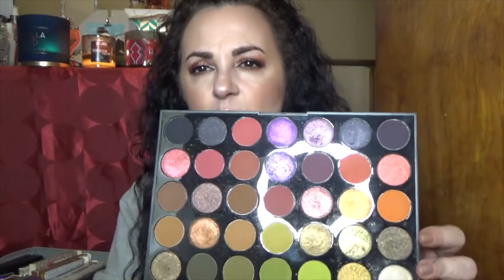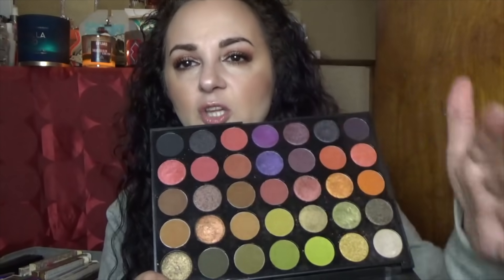I apparently have a few more warm Morphe palettes to go through. This one is the 35M, which I've used quite a bit because I really enjoy the green looks as well as the cooler purple tones. Those were the unique colors for me, and you can also go with the taupey brown look. It's varied enough that I like it and want to keep it.